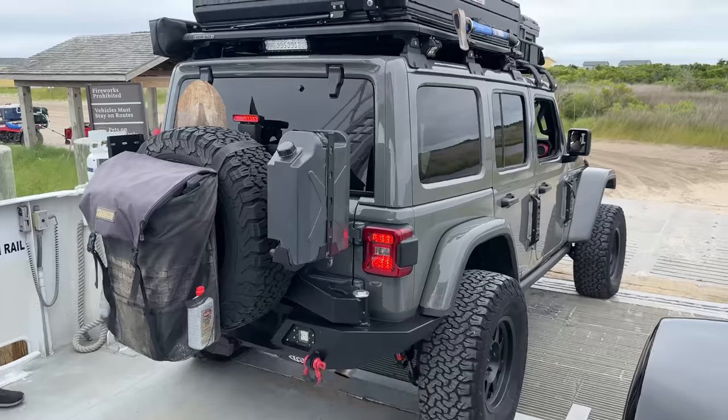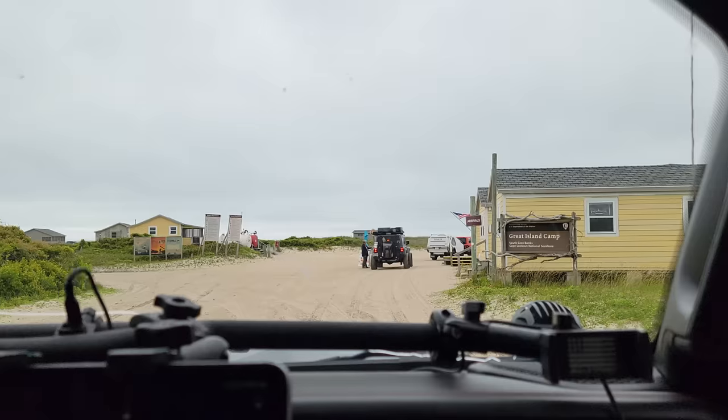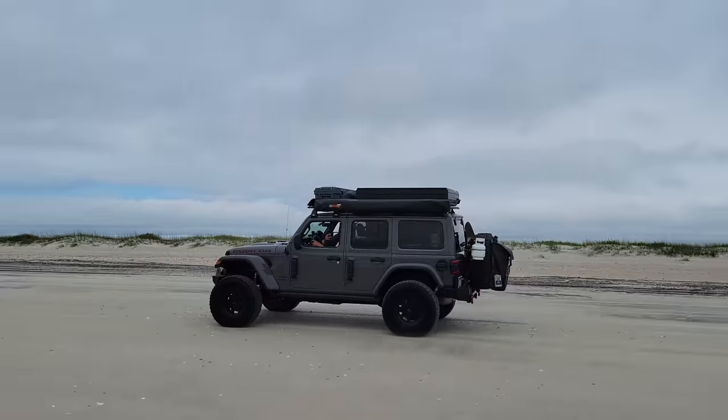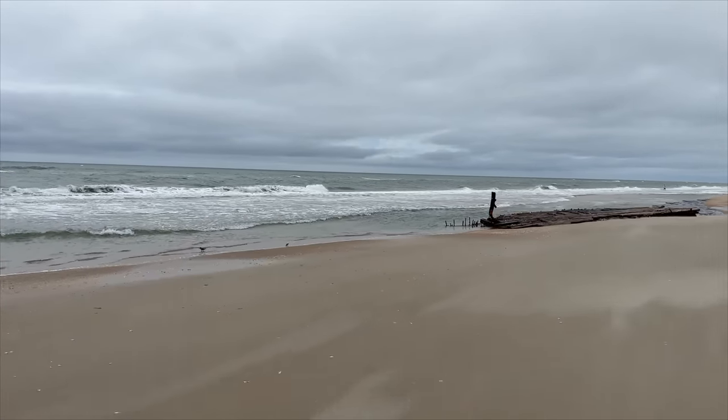Before we knew it, we made it onto the island. As soon as you get off the ferry, you've got to stop at the ranger station to get your decal for the beach. As soon as we got our permit, we were headed south on the beach in search of the perfect campsite.